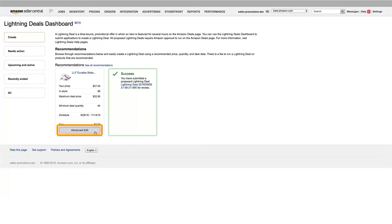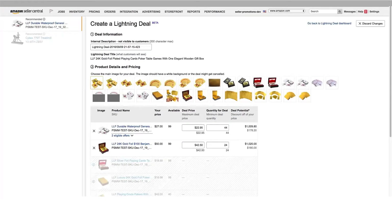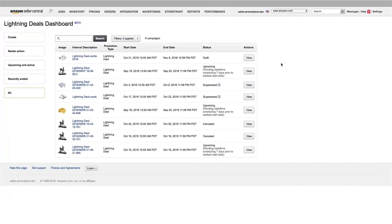You can go to Advanced Edit to further adjust your deal parameters and include size, color, and style variations. Two weeks before your scheduled deal week, you'll get a specific day and time for your deal. To make sure our customers have the best possible shopping experience, the deal day and time are automatically assigned and cannot be influenced or changed.